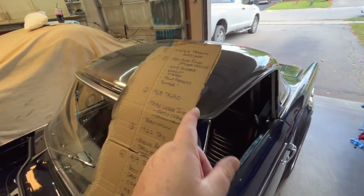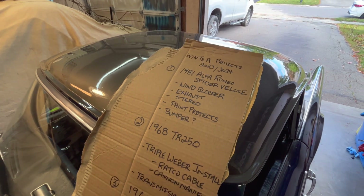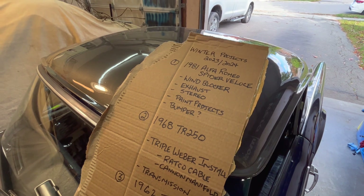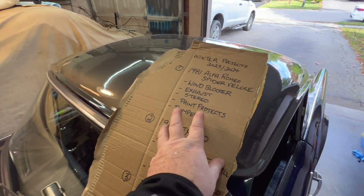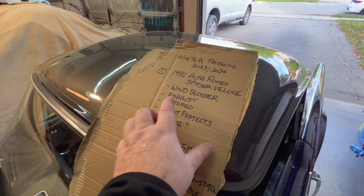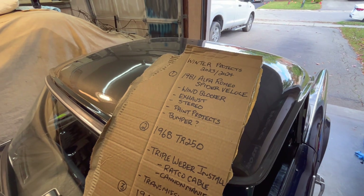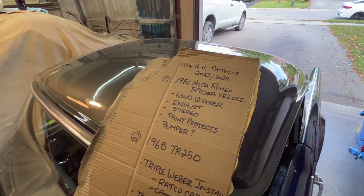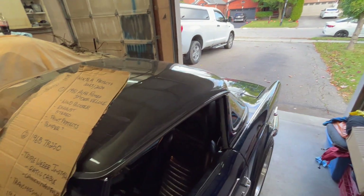I do have the Alfa Romeo listed as number one, but in actuality it won't be coming back to the garage probably until March at the earliest, since we're going to be working on the TR250 primarily over the wintertime, as well as the '59 TR3. Doc has got me to do a few more projects over the winter on the Alfa — he's purchased a wind blocker for me to install.